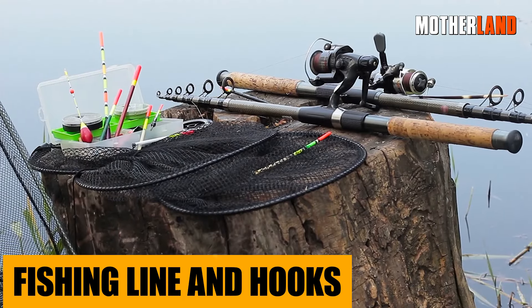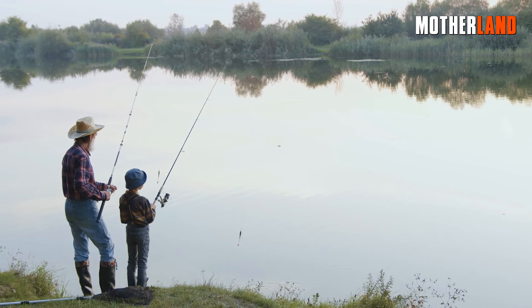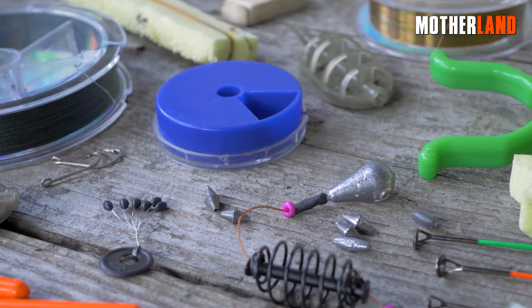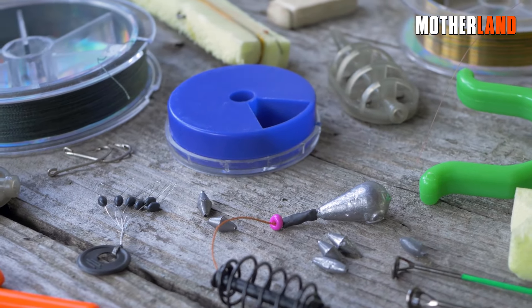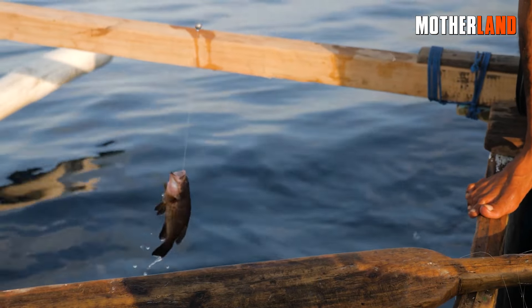Fishing line and hooks. Whether you're near a water source or not, these aren't just for anglers. Ultra-strong fishing line can come in handy for anything from securing shelters to setting up snares. And those hooks? Perfect for makeshift fasteners, or catching a meal if you're near a fishy spot.